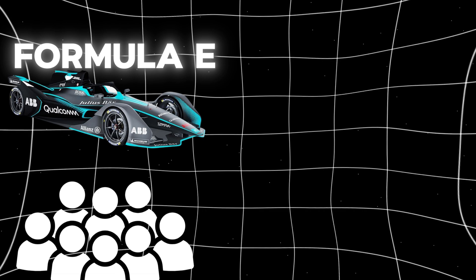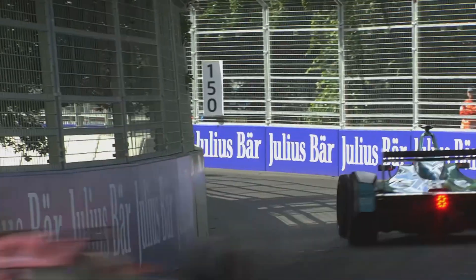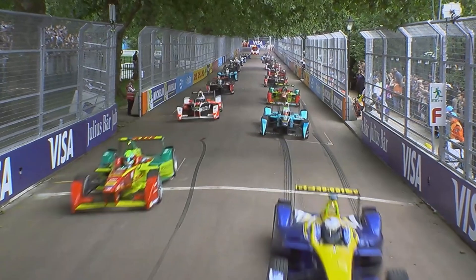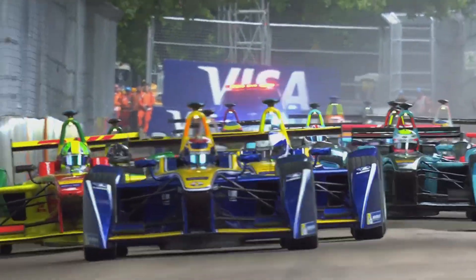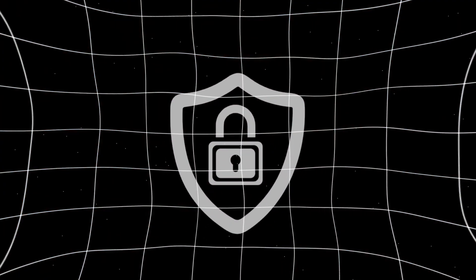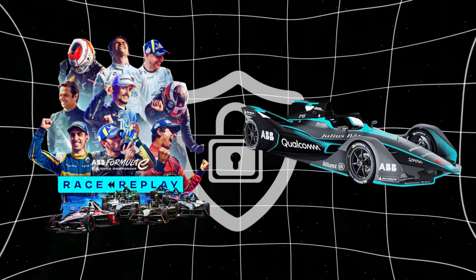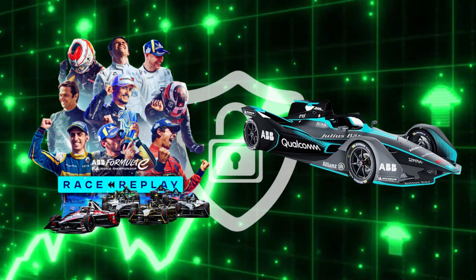Formula E has a much smaller fan base than Formula One. This autumn, Formula E — the world's only all-electric global motorsport championship — celebrates its 10th anniversary. However, Formula E may face more challenges as Formula One strengthens its messaging around electric vehicles. To secure the future of the championship and the manufacturers it represents, Formula E needs a significant boost in its narrative, despite the strides it has made so far.